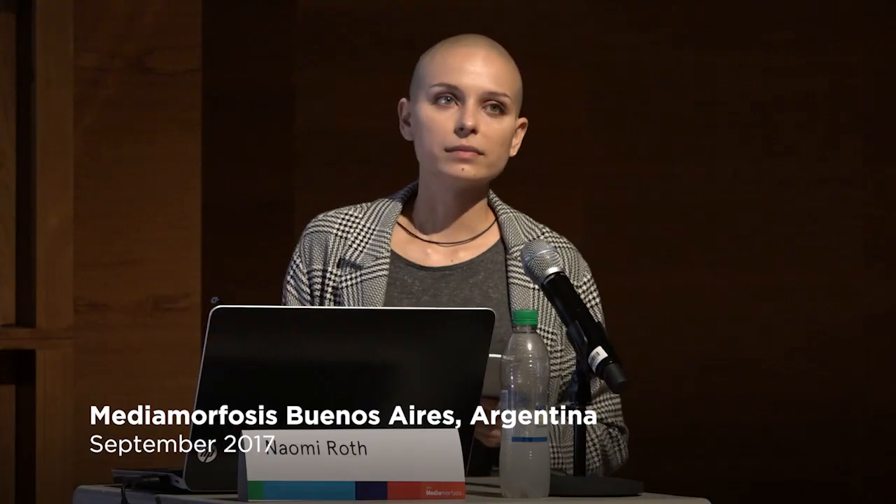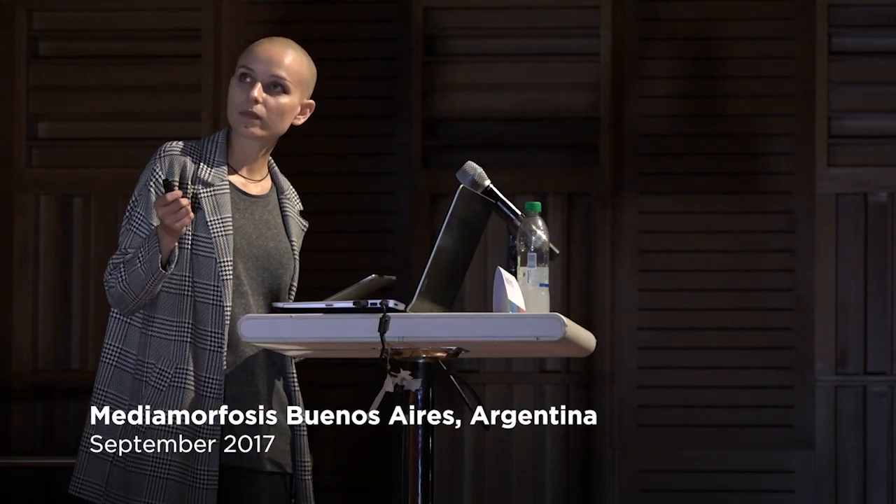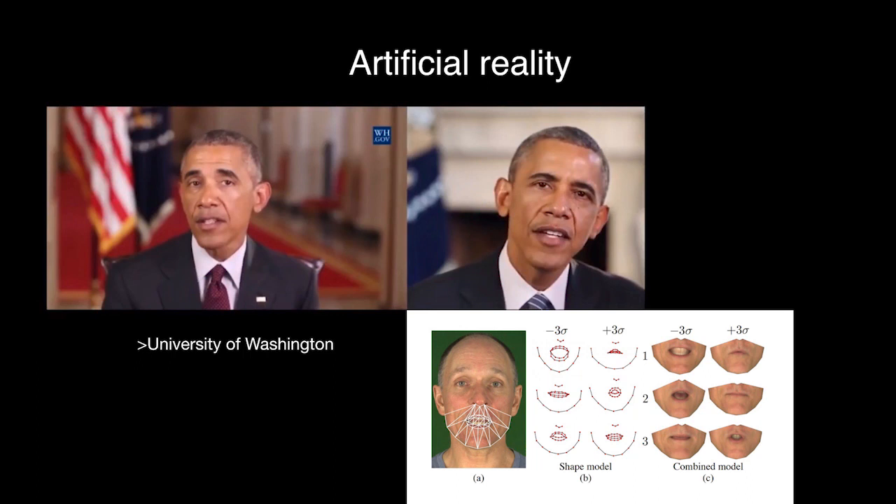But what we don't know yet is how we will be able to differentiate a lie from a truth in the times to come. This is a video of Obama — created by the University of Washington. This is a real Obama; this is a fake Obama. They created an artificial intelligence that watched millions of videos of Obama, and after a while they were able to construct a fake video. You can make Obama say anything you want — you just have to use this algorithm and it moves the way you want.